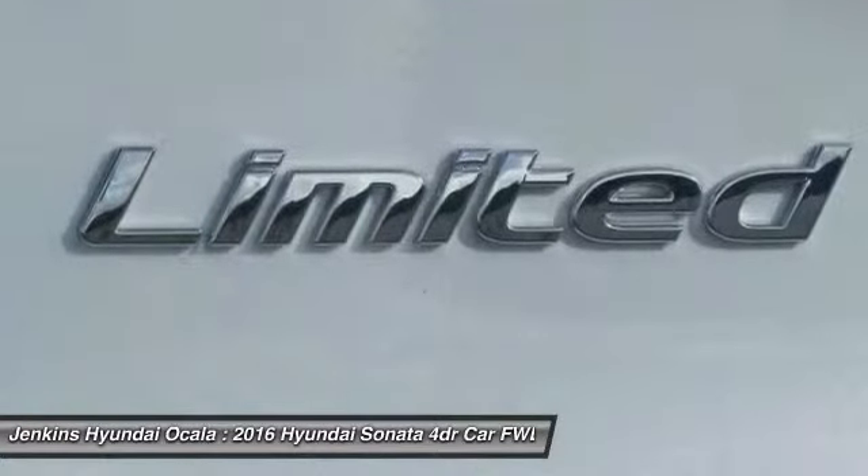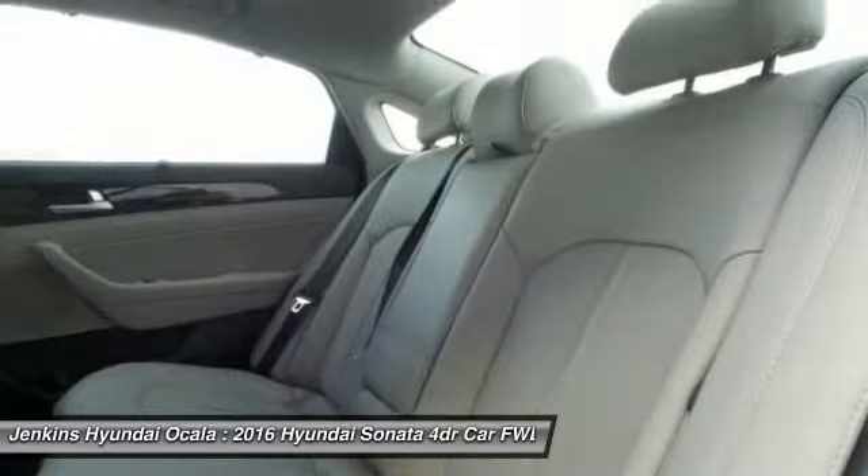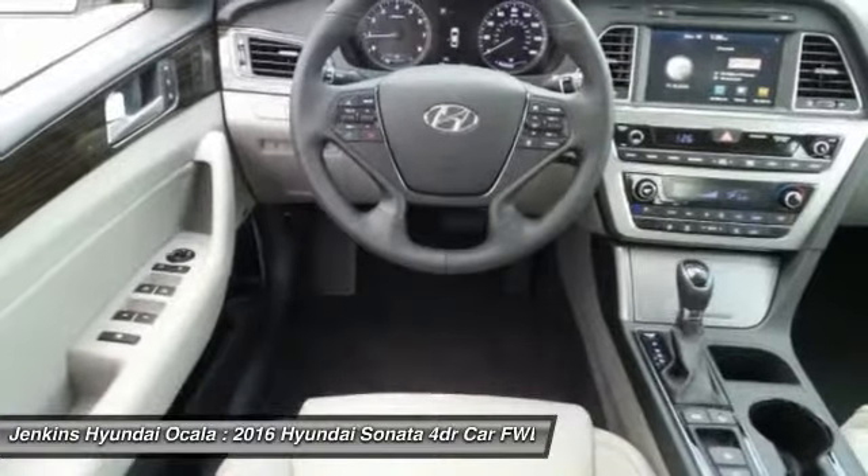Backup camera, keyless entry, steering wheel audio controls, moonroof, leather-wrapped steering wheel.